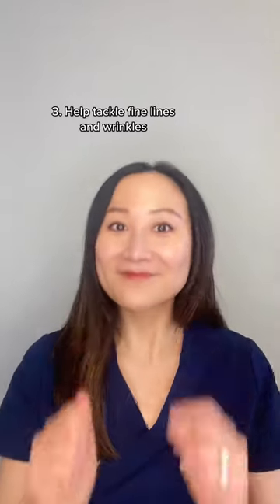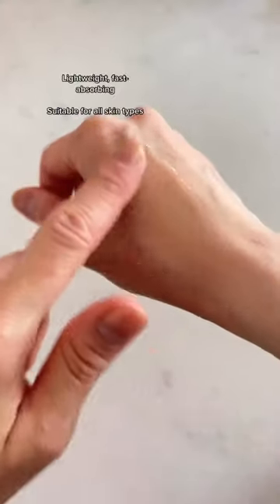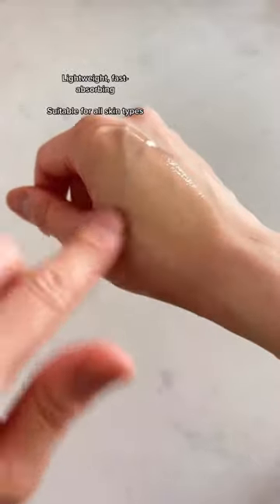Lastly, use Mineral 89 to help tackle fine lines and wrinkles. The pure hyaluronic acid helps to instantly plump and hydrate without any heaviness or stickiness. With use over time, your skin can feel smoother and healthier.